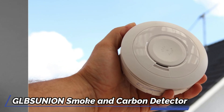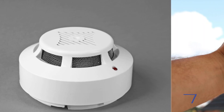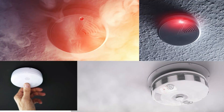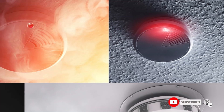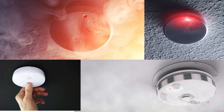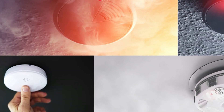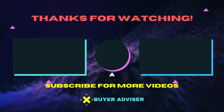With indicator lights and an 85 decibel siren, you'll be promptly notified of any danger. Easily test and silence the alarm as needed, and stay informed about its status with malfunction and low battery warnings. In case of an emergency, the loud alarm will sound throughout your home to ensure everyone is alerted. If the unit malfunctions, simply reinstall the battery until it's back to normal operation. Thanks for watching this video.